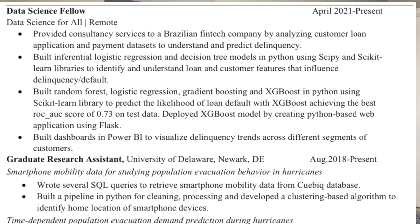When writing out these experiences, I make sure to list the title of the experience, the company or organization associated with it, and finally the timeline. For example, I have 'Data Science Fellow' with Data Science for All as the organization, with a timeline from April 2021 to the present at the time I was doing the fellowship.